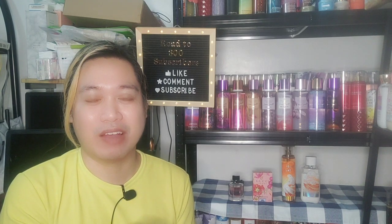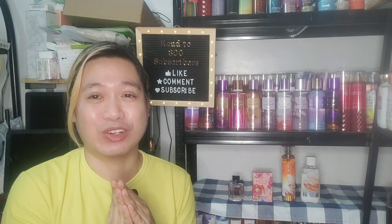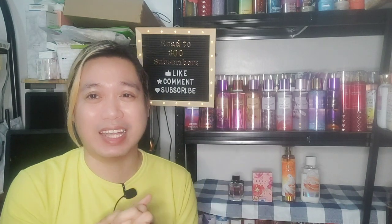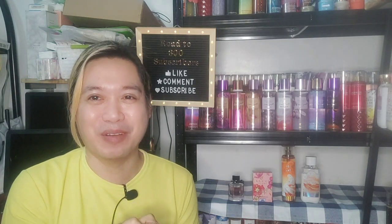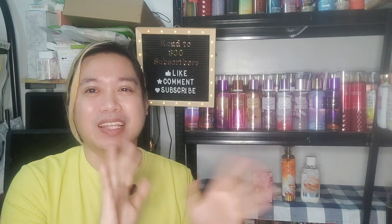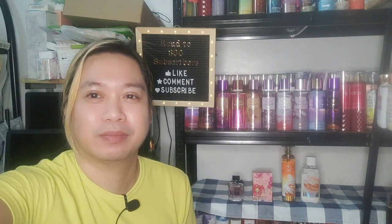Subscribe if you haven't done so already. I'm very excited to hear your thoughts, so let me know in the comment section. Thank you so much everybody for watching. I hope you enjoyed this video as much as I did, and there's more story time coming in the next episodes. Till next time, bye bye for now!